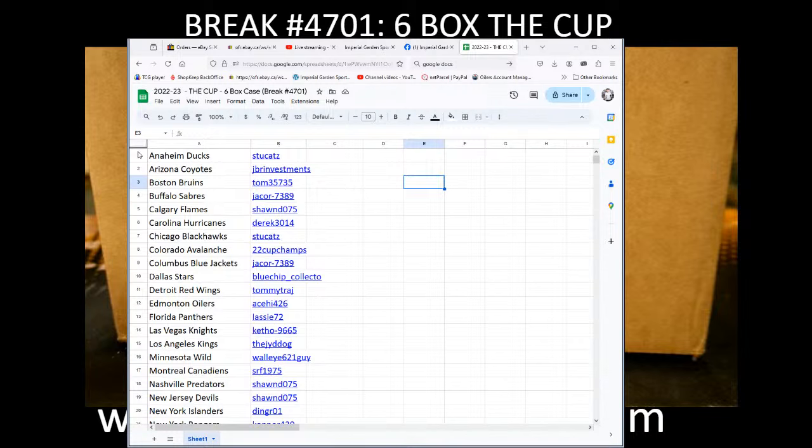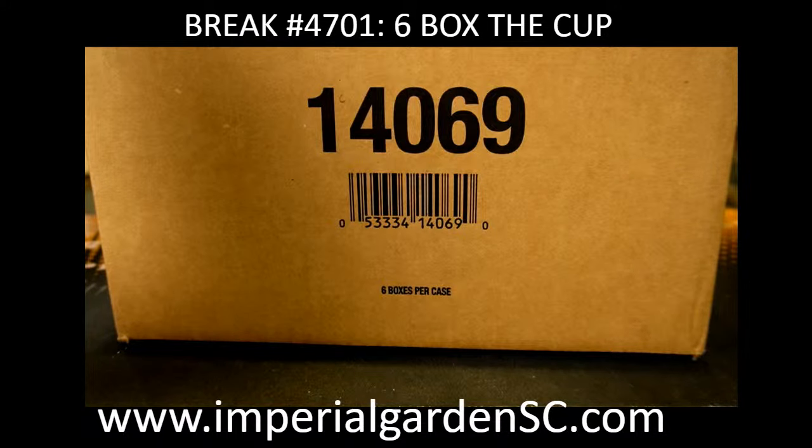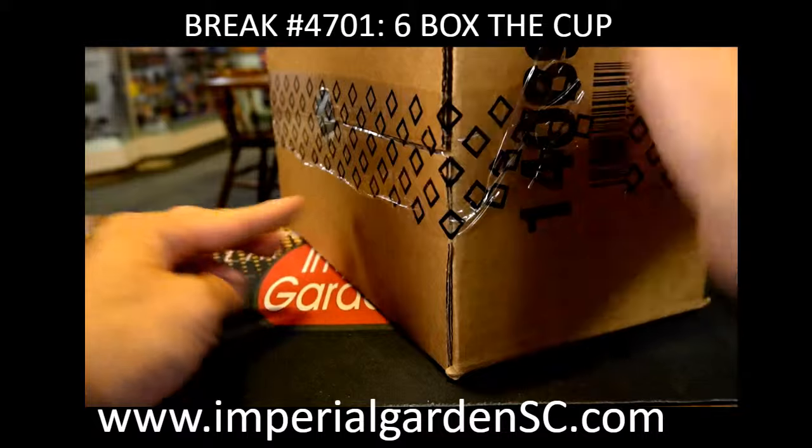For the team buys, we've got Stoodcats with the Ducks, going down to Dinger01 and the Rangers. Connor 439 going to Canuck Collector 77. So here we go everyone, just give me 30 seconds. I'll send one person a wild live stream link for the next break. Good luck everyone.